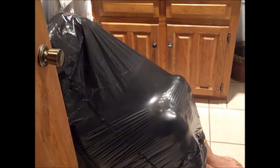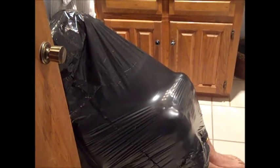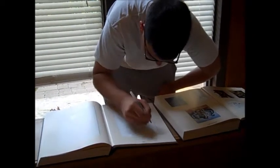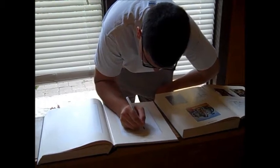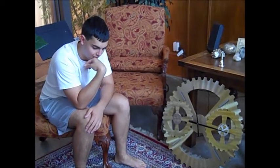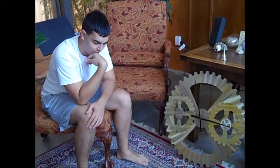The sperm begins here in the Seminiferous Tubule, which is in the testes. The sperm matures here in the Epididymis. After maturing in the Epididymis, the sperm waits in the Vas Deferens.